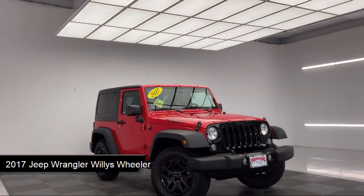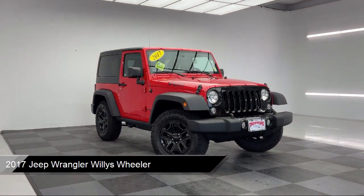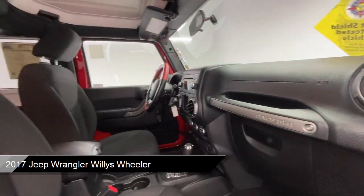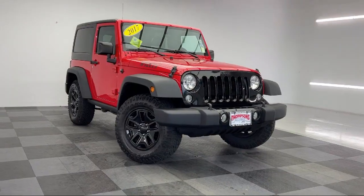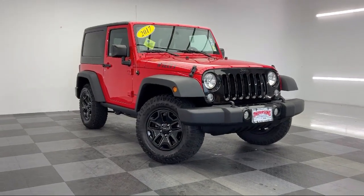It comes equipped with a 3.6 liter V6 engine, 4-wheel drive, privacy glass, MP3 player, tow hooks, convertible soft top, and stability control.